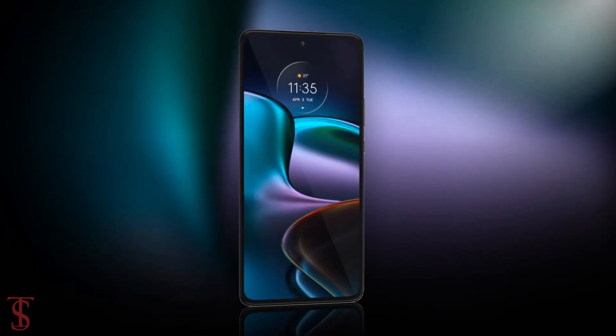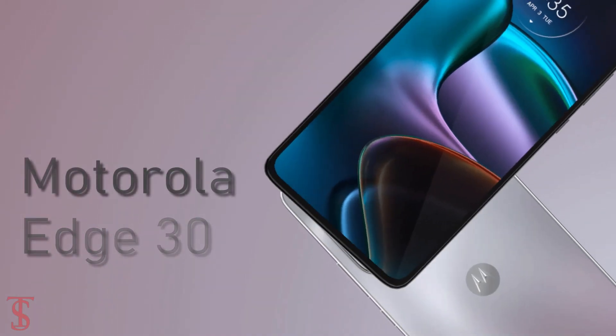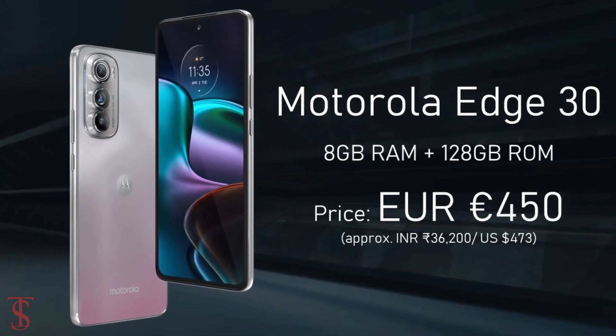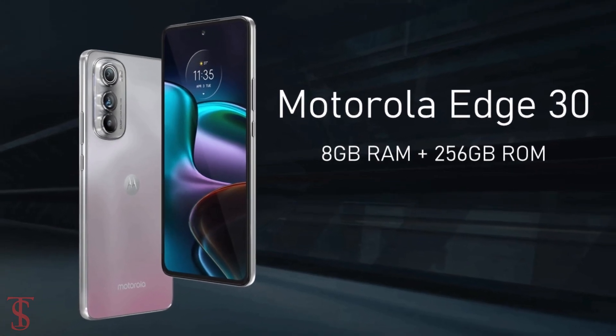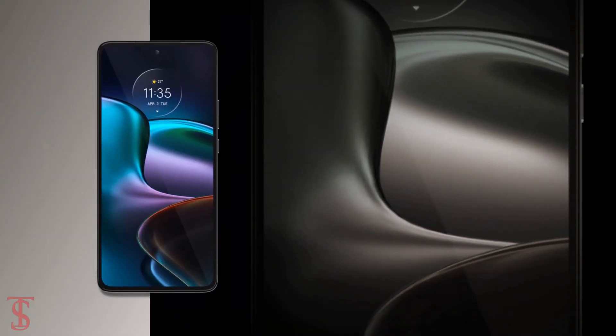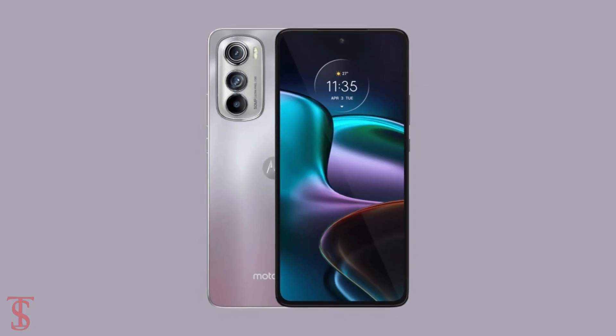Talking about pricing and availability, the Motorola H30 has been priced at 450 Euros for the 8GB plus 128GB storage variant, while pricing for the 8GB plus 256GB model is yet to be announced. The smartphone is set to be available globally in Aurora Green, Meteor Grey, and Supermoon Silver color options.